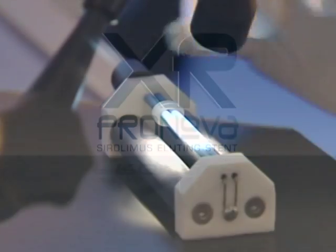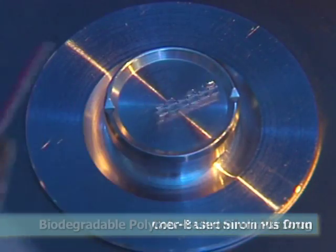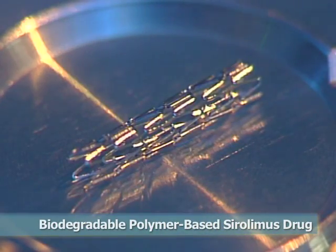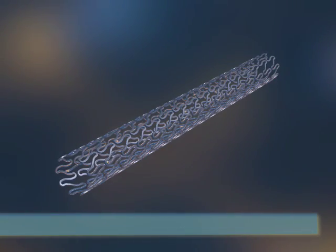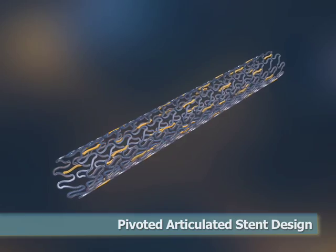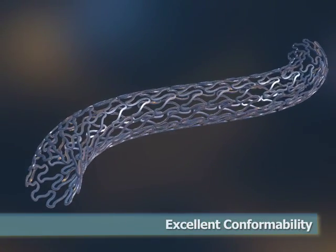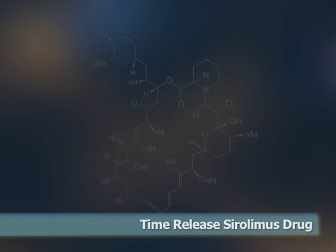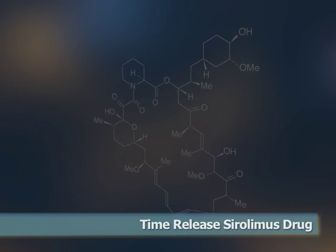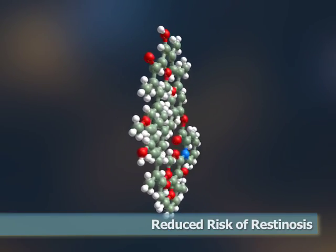The ProNova XR combines a proven cobalt-chromium platform with a biodegradable polymer-based serolimus drug, providing the best performance and reliability for your patients. The pivoted, articulated stent design provides unparalleled flexibility and excellent conformability for ease of deployment. The time-tested serolimus drug has been used successfully to treat over 2 million patients by significantly reducing the risk of restenosis.